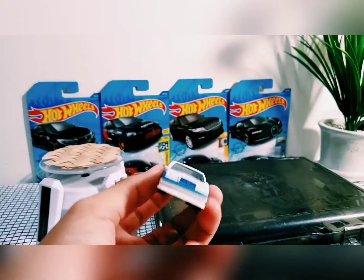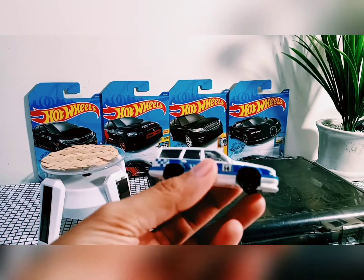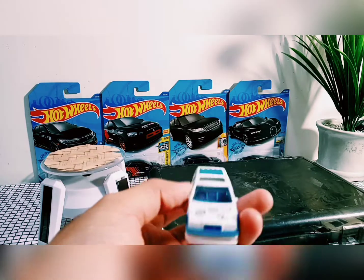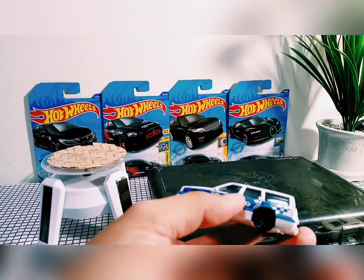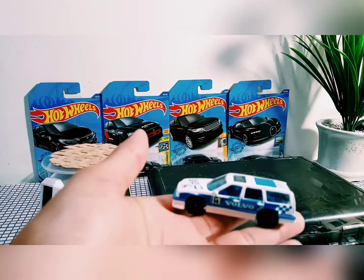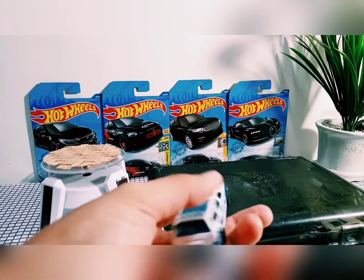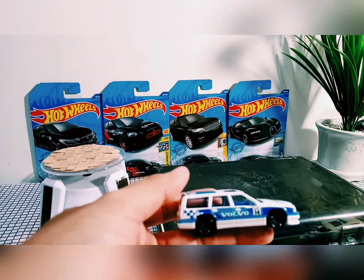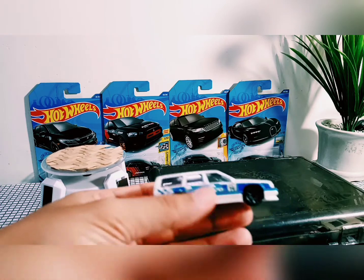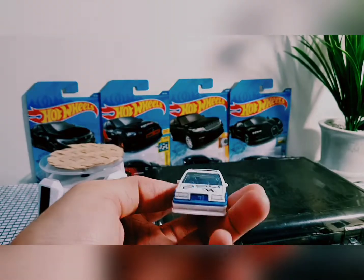Volvo 850 diperkenalkan di Eropa pada Juni 1991. Untuk versi estate-nya sendiri, mulai dijual pada Februari 1993 di Torslanda, Sweden. Bentuknya unik — versi wagon. Mari kita lihat detailnya.